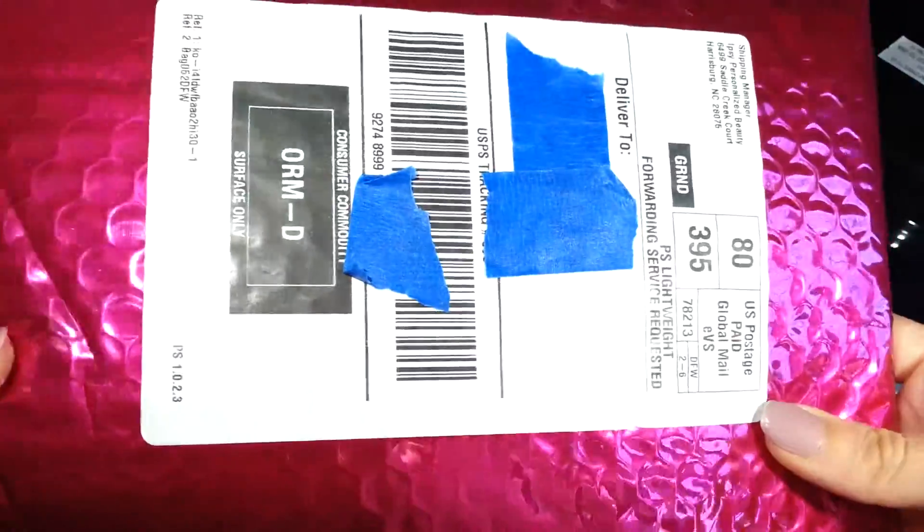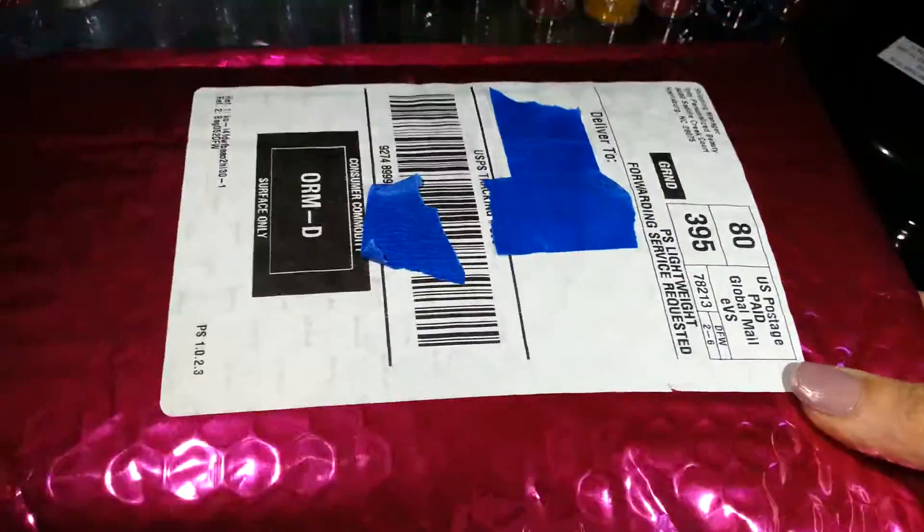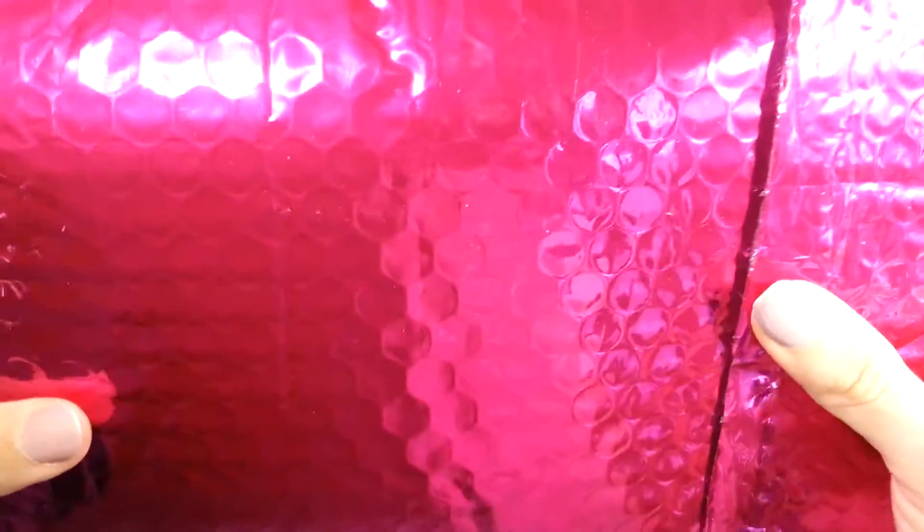Hello and welcome to Render Love. Today I'm going to be doing my January 2015 review of my Ipsy Glam Bag. So excited — I love Ipsy. I've only gotten one month so far and this is my second month, but I am so excited to get Ipsy.